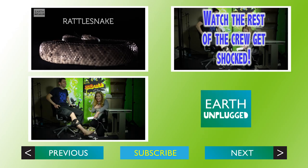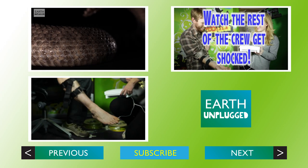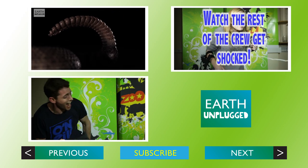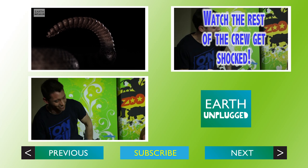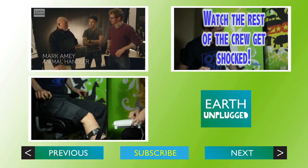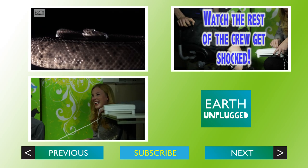Why would anyone buy one of those things?